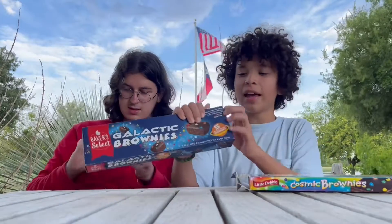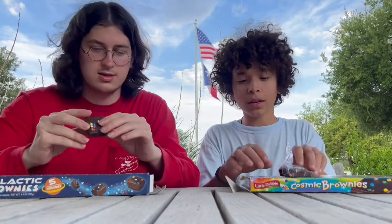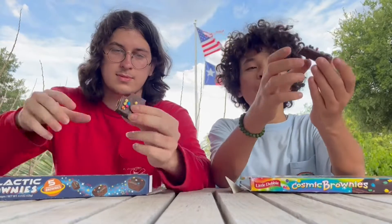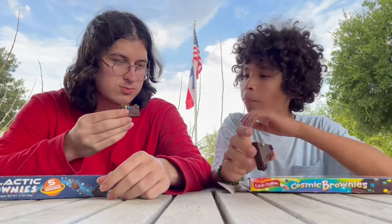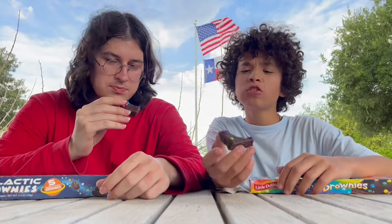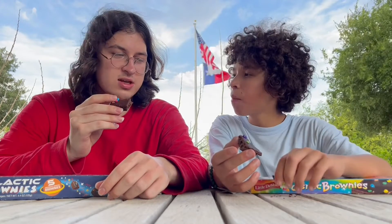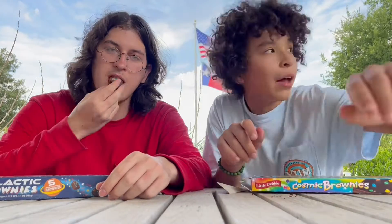I got all of these from the dollar store — not sponsored. So here we have the cosmic brownie. Camera man says they're good. It's really sweet — it's spongy with a bit of sweetness, but it's ultimately not flavorfully sweet, it just tastes like sugar. You can't really taste chocolate — maybe a little bit — but it's a lot of sugar.